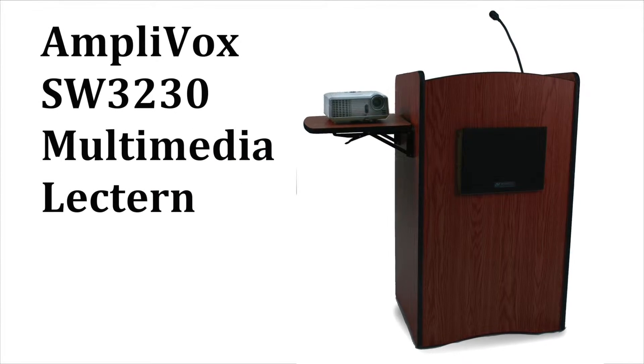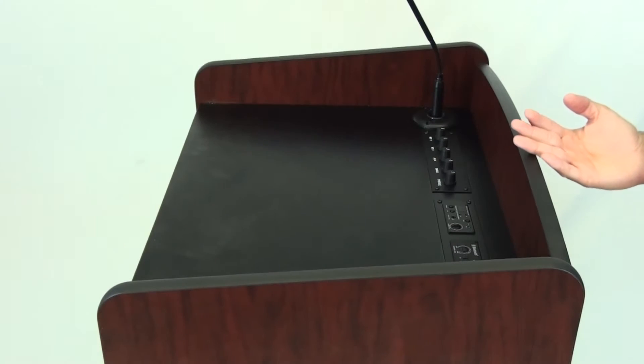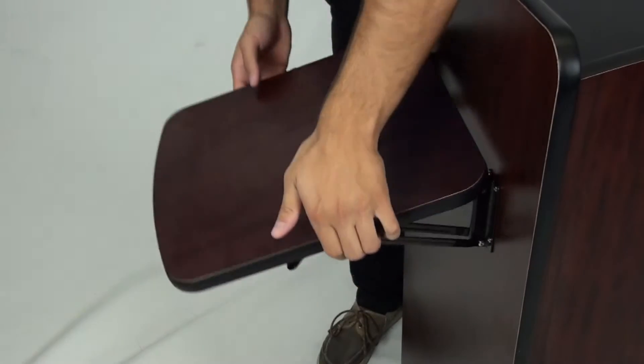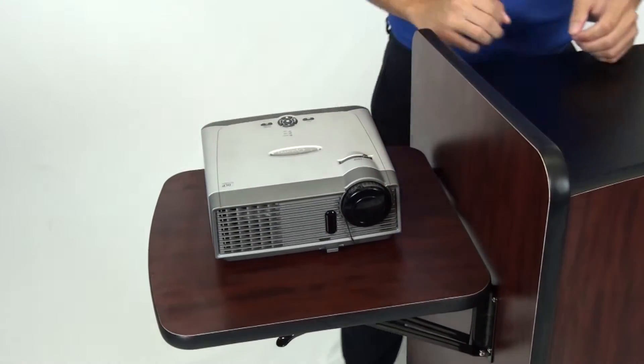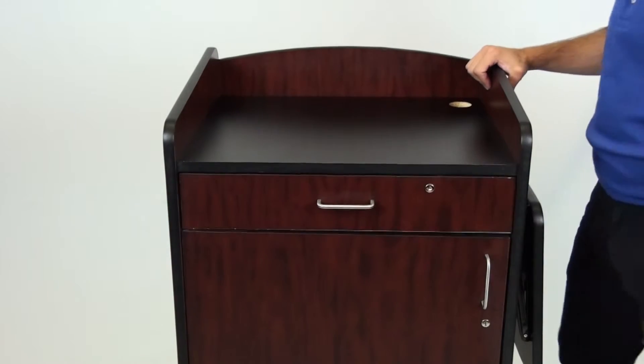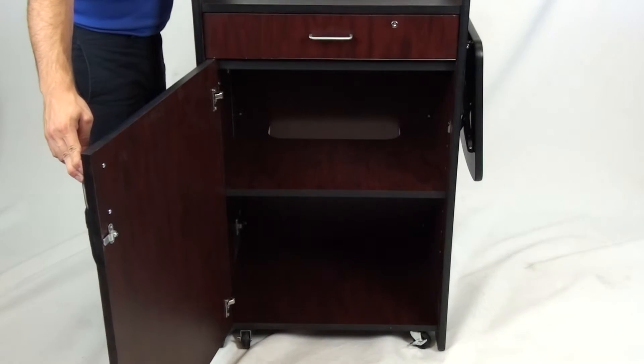Put the AmpliVox SW3230 Multimedia Lectern to work for you. This gorgeous presentation center is made of scratch-resistant melamine with radius corners and sculpted lines for durability and beauty. Its fold-up table is instantly ready for a projector or other multimedia device. It features a 4-inch locking drawer for your laptop and a locking cabinet with adjustable shelf for other AV equipment.